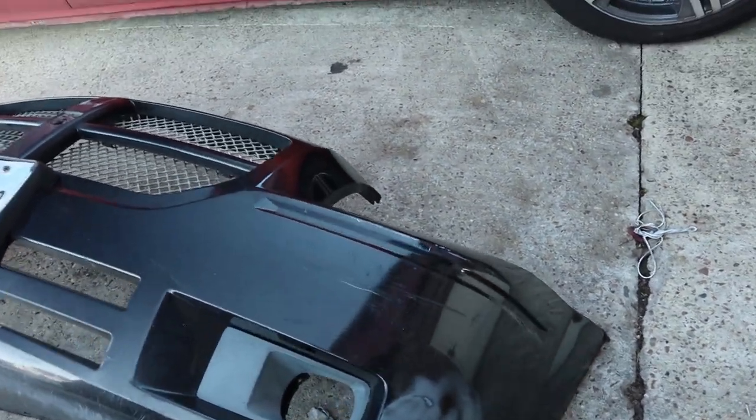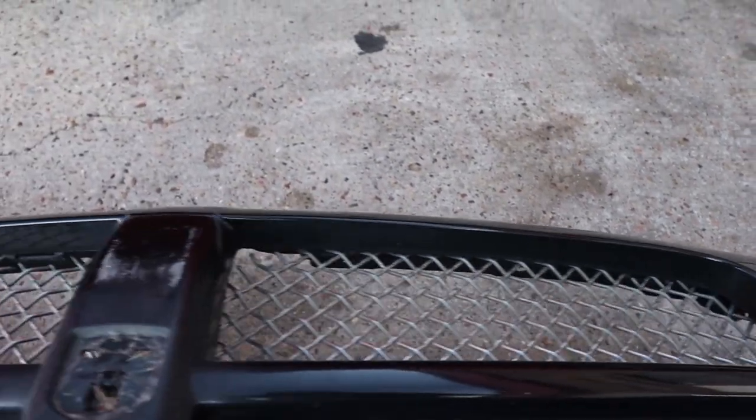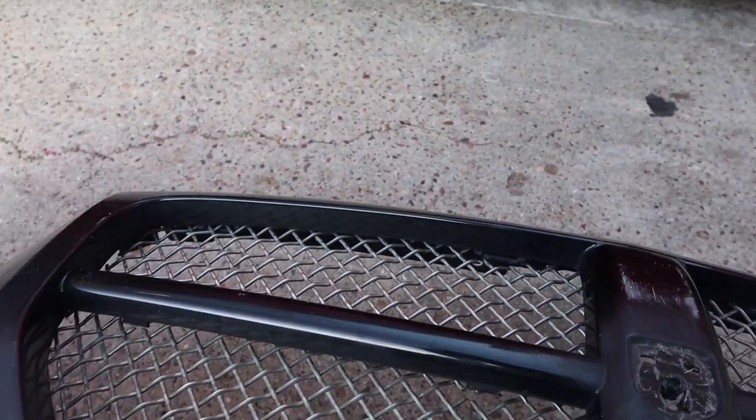If we take a look at our old bumper, you'll see that bumper has definitely seen better days — it had holes in it. It also had this old billet mesh grille style that was popular back in the 2000s.